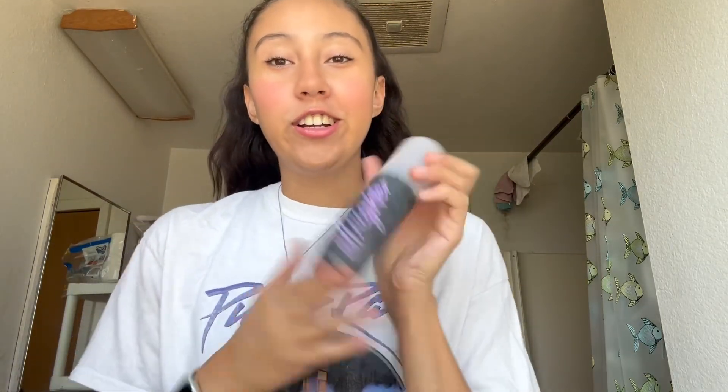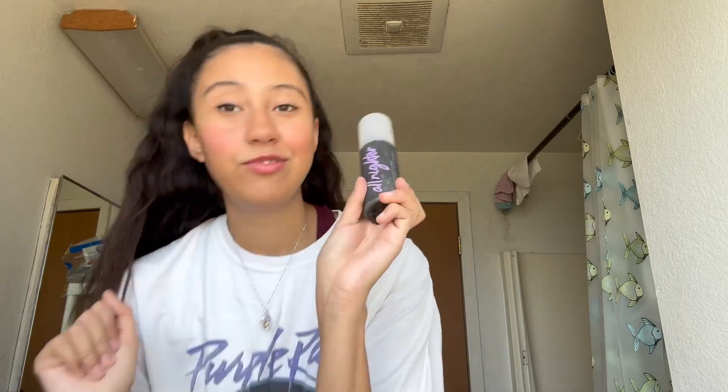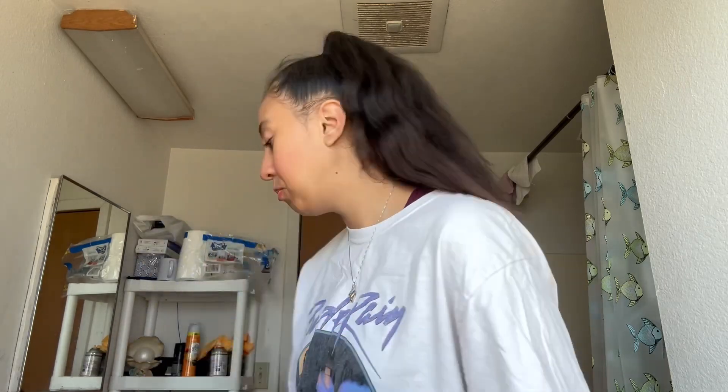Next I have the Urban Decay All-Nighter setting spray. I use this all the time — I love it. I used it today and my makeup looked great. It's going to stay all night.